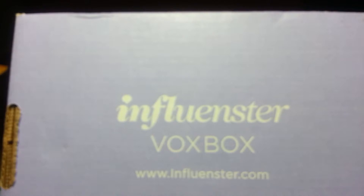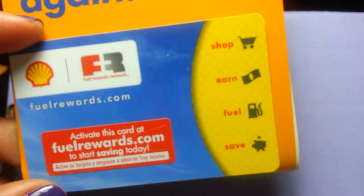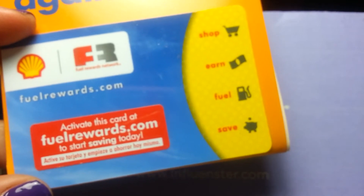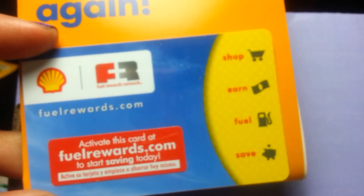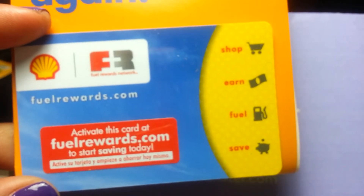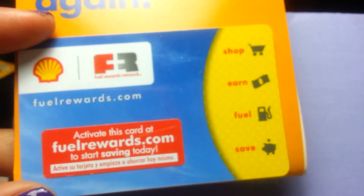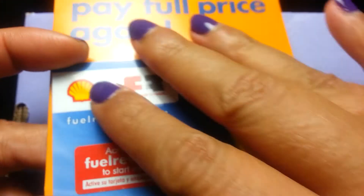Last but not least, they sent another Fuel Rewards Card for Shell Gas — the Shell Fuel Rewards Network Card. The Fuel Rewards Network Program at Shell is a free loyalty program that helps you save money on fuel. For a limited time, new members save 25 cents per gallon on their second fill-up, and 3 cents every time after that.